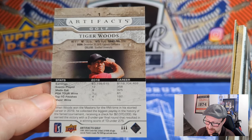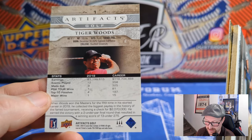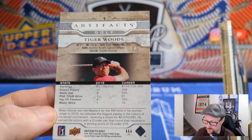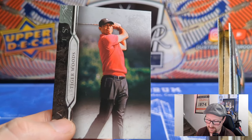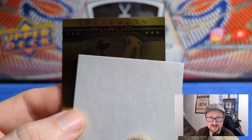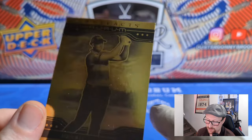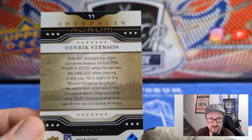Tiger Woods — love to see that. Career earnings: $118 million. 358 events played, cut made 325 times, 81 wins, 197 top 10 finishes, and of course 15 majors — including his 2019 Masters win. Obviously worth billions because he made most of his money from endorsements. And behind that — an ORM Artifacts card of Henrik Stenson. Unfortunately just a regular unsigned one.